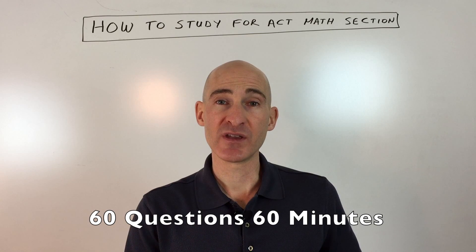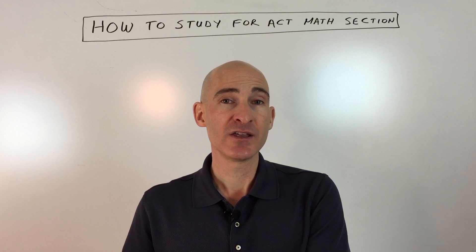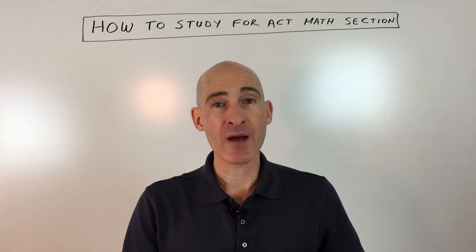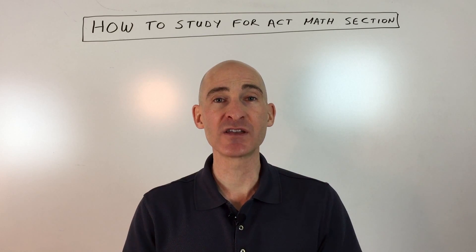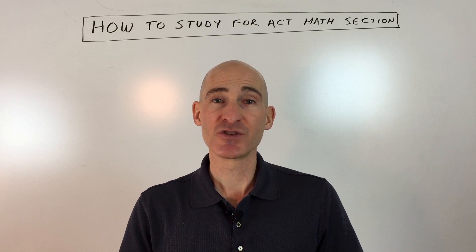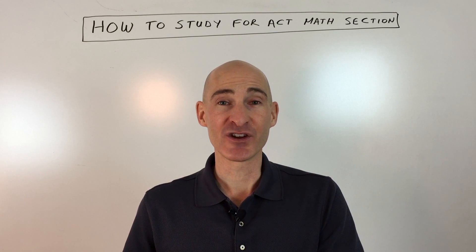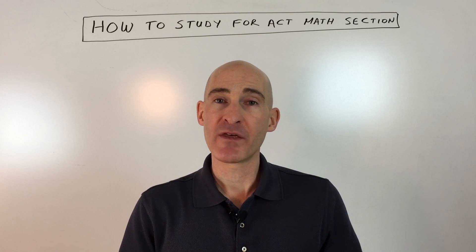At the very beginning of the test there are some very easy questions, and as you go through it gets progressively more challenging. You'll probably need to set aside more time for the difficult problems near the end. But don't assume those later problems will be impossible — sometimes they're actually easier because they're topics you've already covered in your math class and are fresh in your mind.